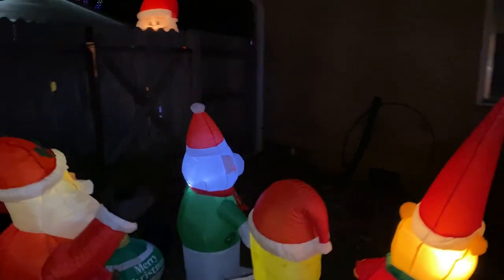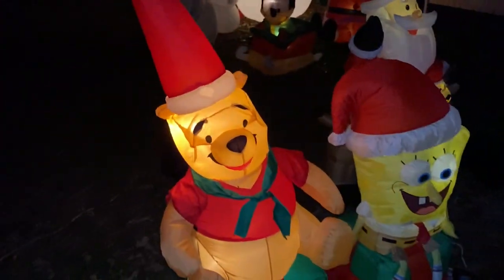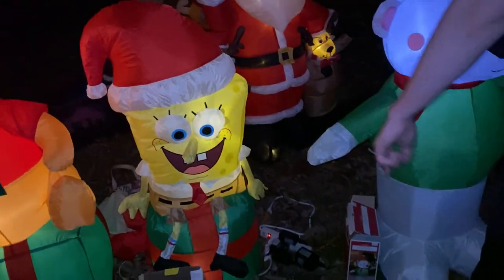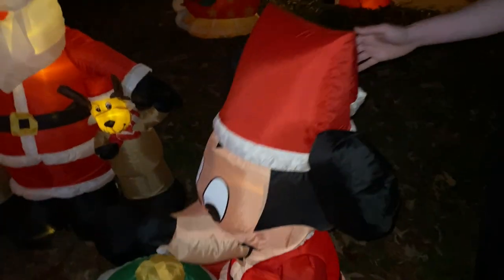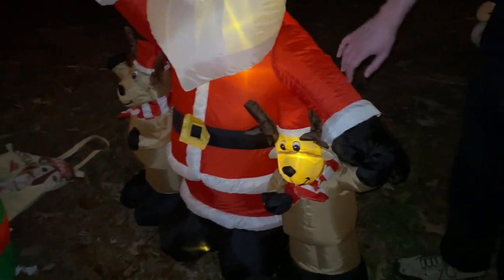It took us about two hours to set all this up! We got Winnie the Pooh — probably made by Walgreens. We got a little polar bear from 2006, and a Mickey Mouse from Home Depot — though his fan motor is getting weak. And we got Santa Claus with a reindeer on each arm.